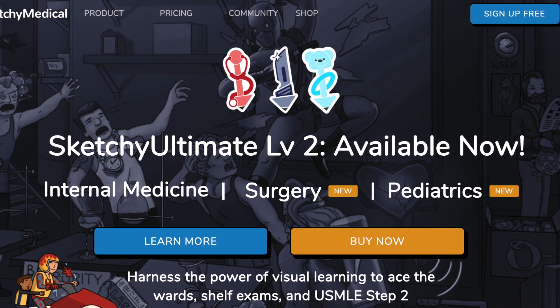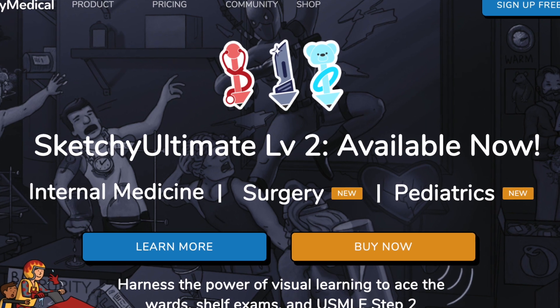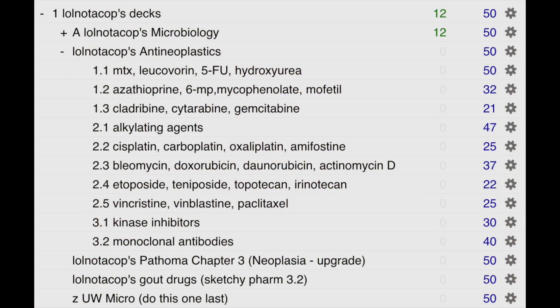The next resource I used was Sketchy. It is by far the best resource for microbiology — it uses pictures to help you remember things that would otherwise be rote memorization, like whether a bacteria is gram positive or gram negative, with colors associated with each. I still remember most of these things even though I took Step 1 almost a year ago. Along with Sketchy, I used the Lowell Not-A-Cop pre-made Anki deck — the only pre-made deck I used. I'm happy to link everything in the description below.